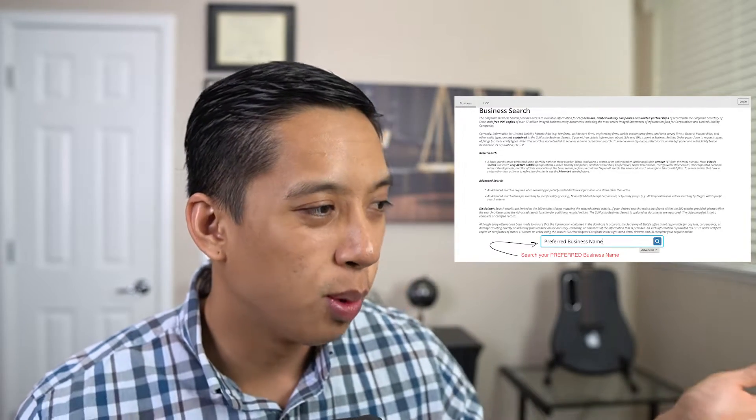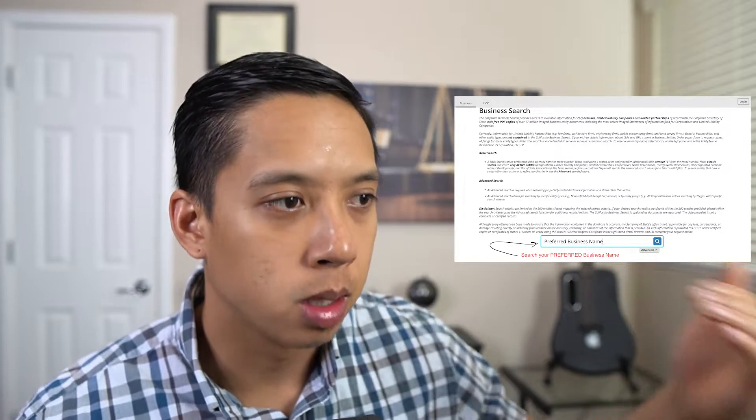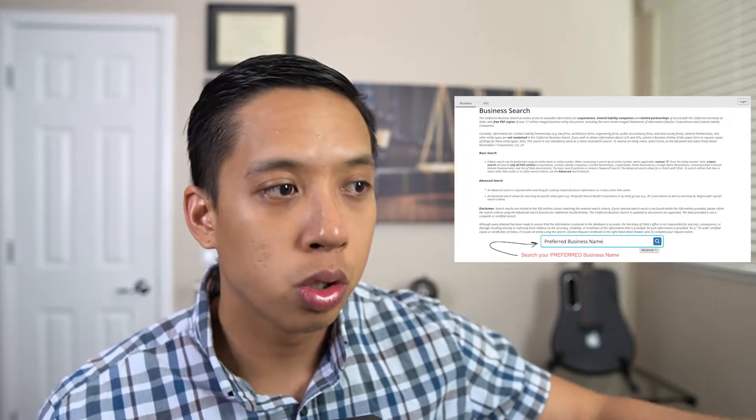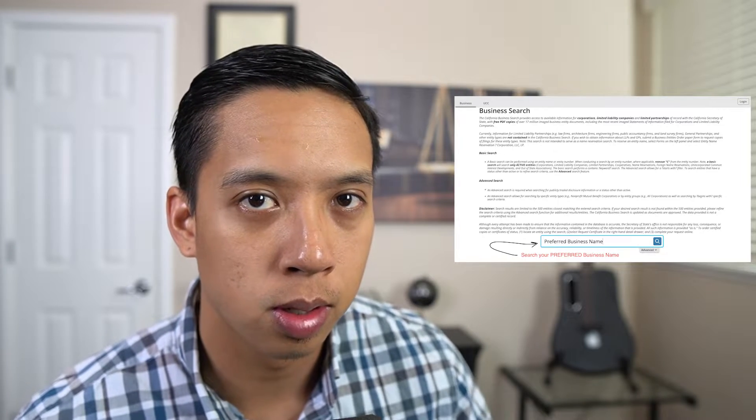Here, because I live in California, it will show the California Secretary of State website. Once I click on it, all I have to do is enter in my preferred business name. Once I enter it in, it will provide me with the results — it will either say that this name is completely available and there are zero users of this business name, or it will show results that this business name is already taken. In short, an entrepreneur is going to want to search the Secretary of State website prior to choosing a preferred business name.